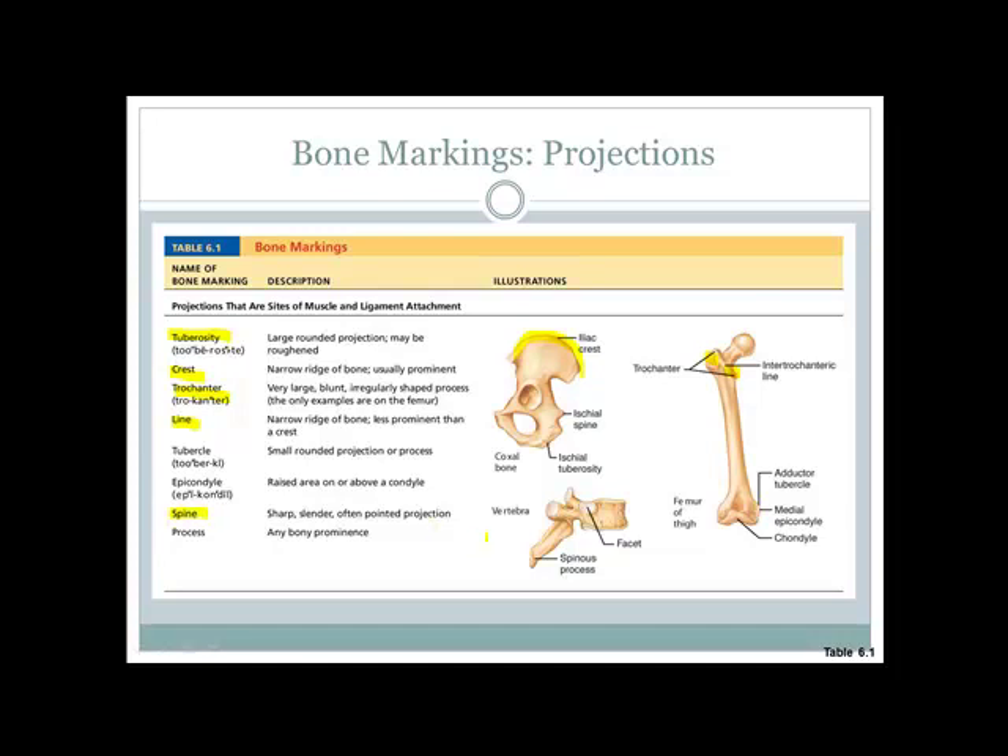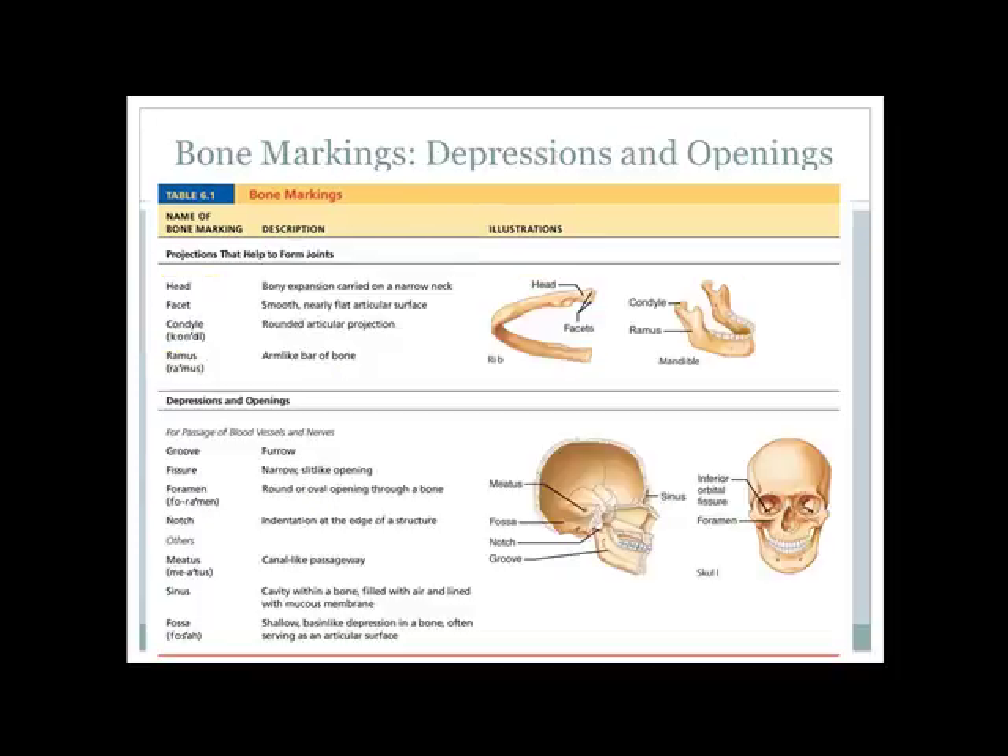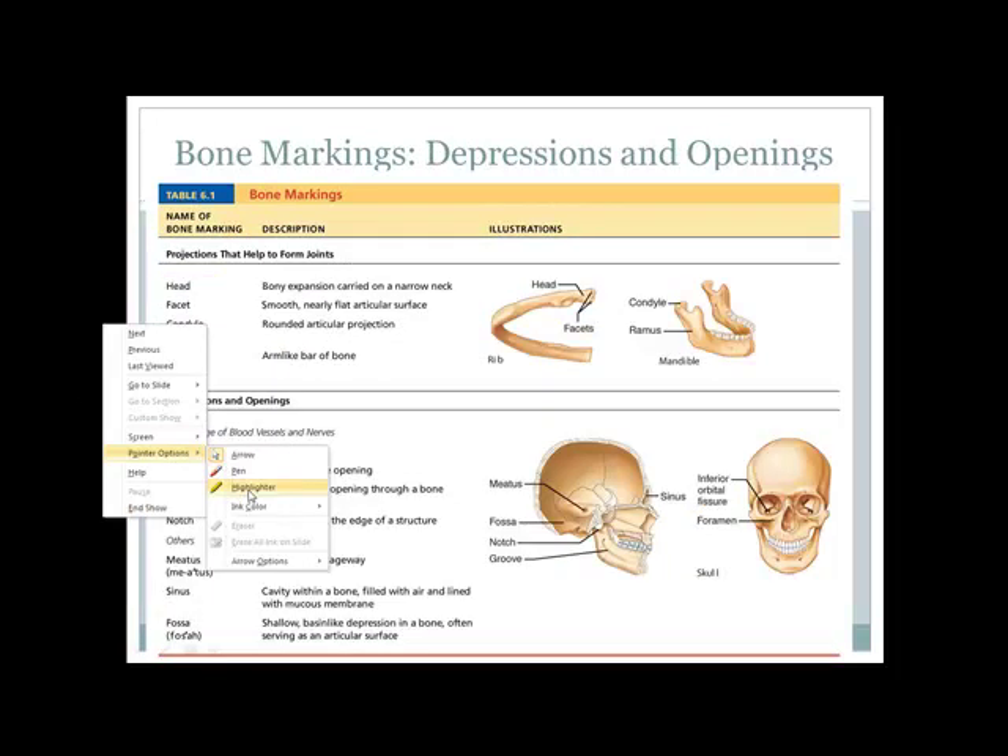A spine is like a flat wedge poking out from something — think of a spinous process on a vertebra, or the ischial spine. A process or prominence is also something sticking out; a spine and a prominence are very similar to one another.